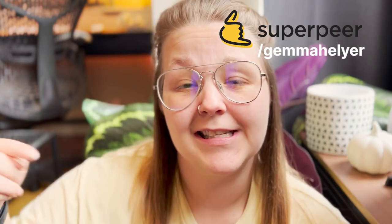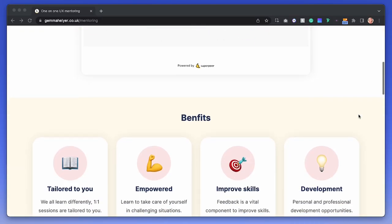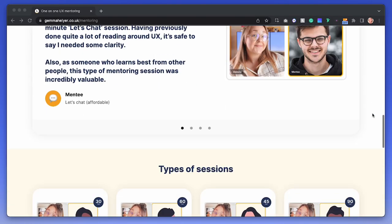If you didn't know already, I do offer one-on-one mentoring sessions over on my SuperPeer. If that's something you're interested in, there's a link in the description below. I've also just updated my website with a bunch of benefits of what comes with one-on-one mentoring. So if you're just starting out in your UX career or want a little help, check out the links in the description below.